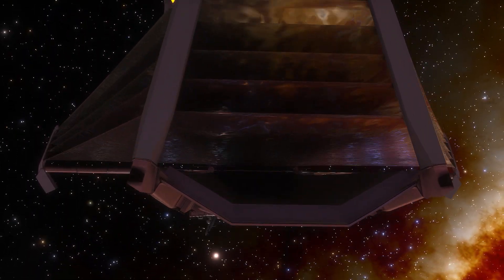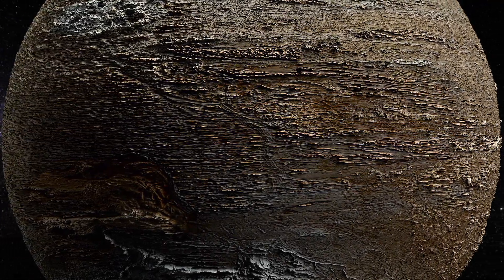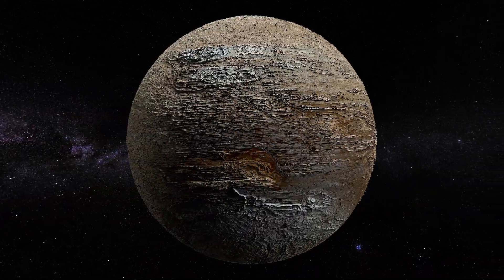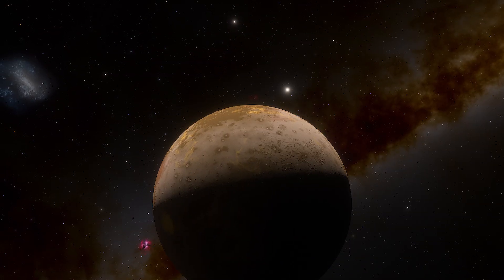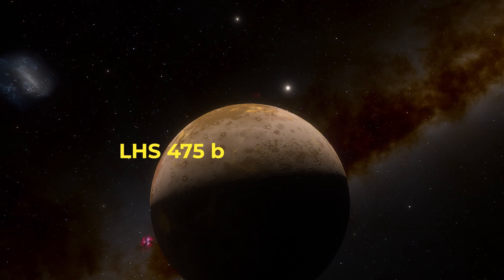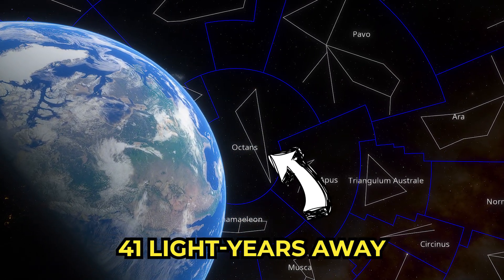The James Webb Space Telescope has just found its first exoplanet, a rocky world about the size of Earth — more specifically 99% of Earth's diameter. The exoplanet, known as LHS-475B, lies only 41 light-years away in the constellation Octens.